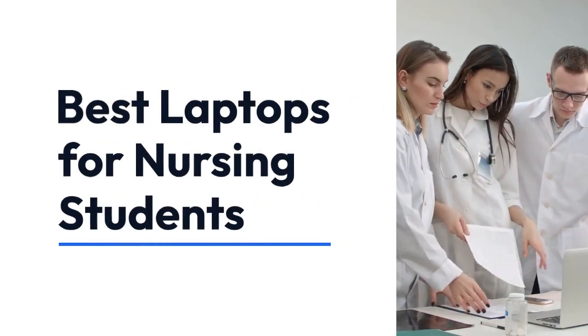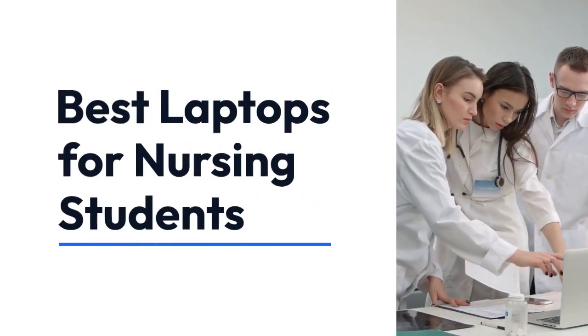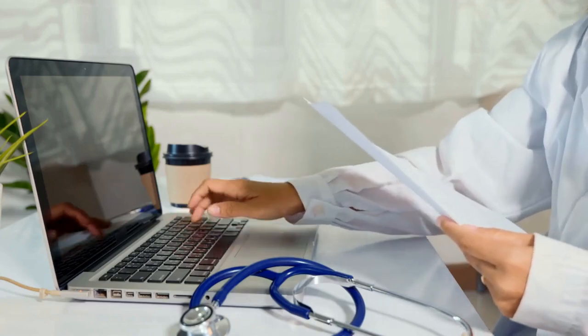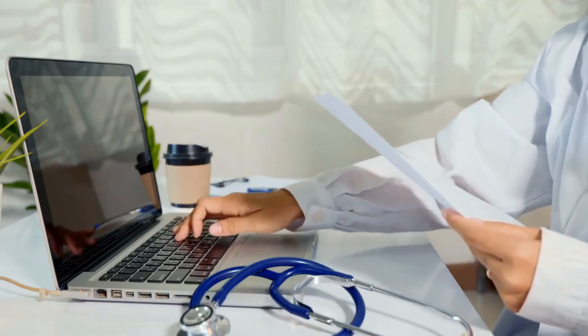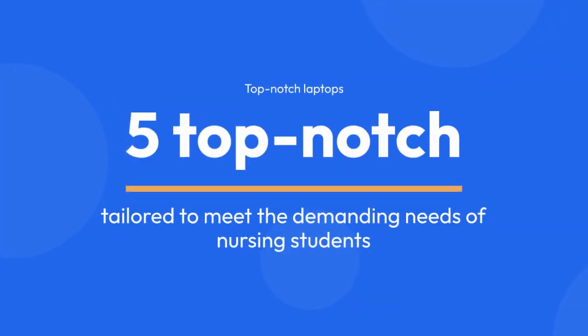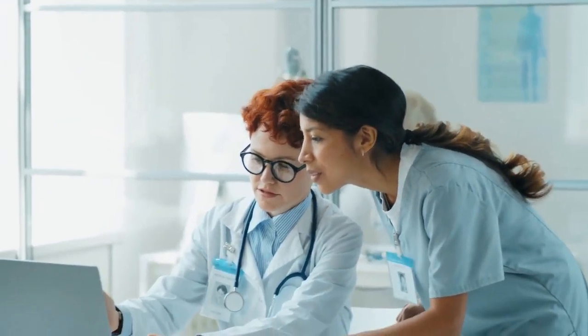Best Laptops for Nursing Students. Welcome to our guide on the best laptops for nursing students. As nursing education evolves, having the right technology becomes crucial for success. In this video, we'll explore five top-notch laptops tailored to meet the demanding needs of nursing students, from performance to durability and everything in between.